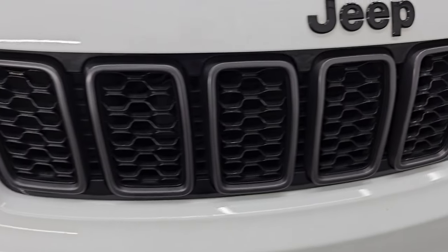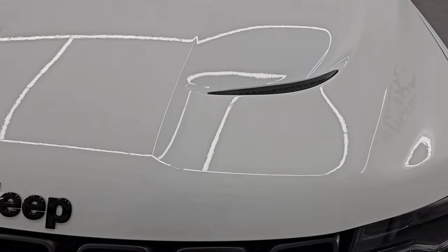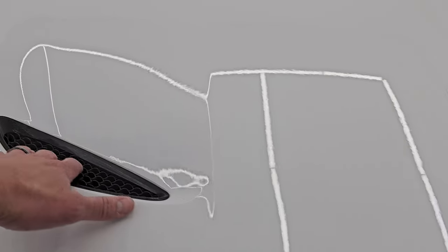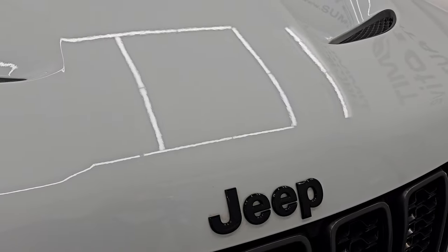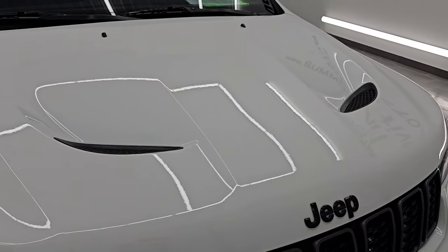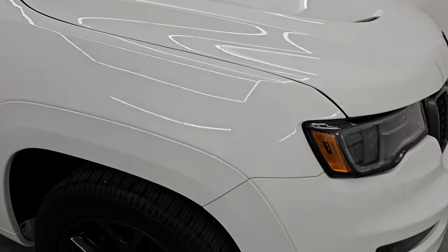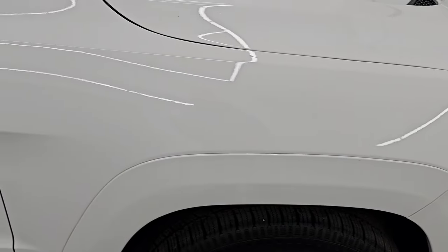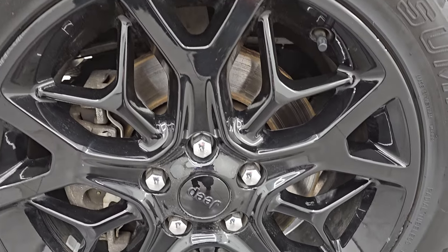You get the Granite Crystal 7-slotted grille inserts and then the SRT hood, so you get the heat extractors on there. It's got a nice bulge to it and gloss black Jeep lettering. These were definitely the hottest Jeeps when they came out — I remember when we were selling these new, they went off the shelves pretty quick.